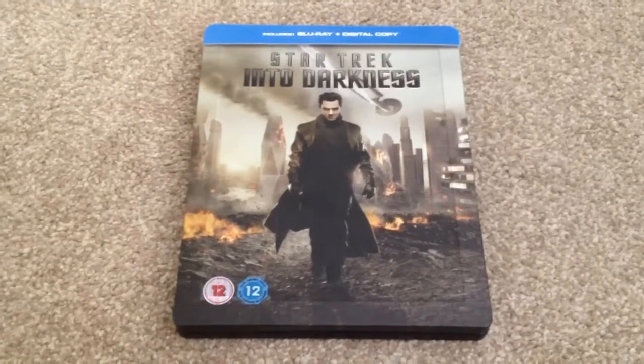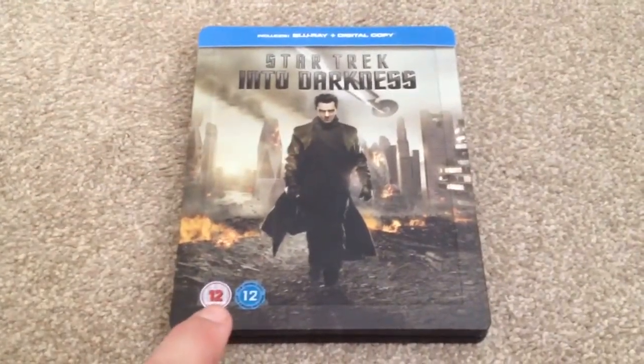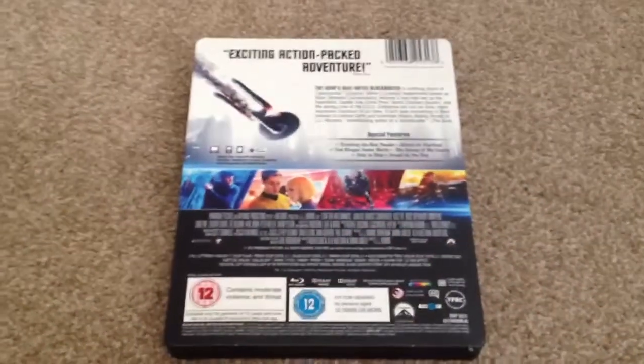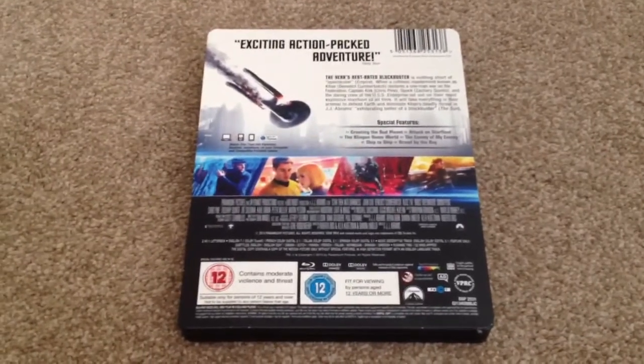So you can see I've taken off the wrapper, but I've still got the J card and age logos still attached. They come off quite easy. If we take a look at the back on the J card, we see that this is region 3 and the run time for this movie is 132 minutes.